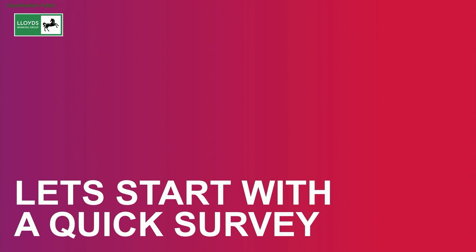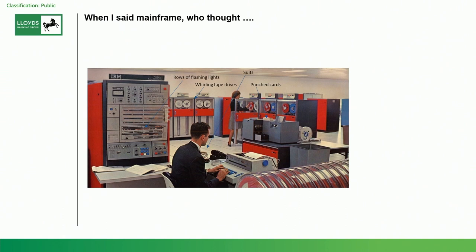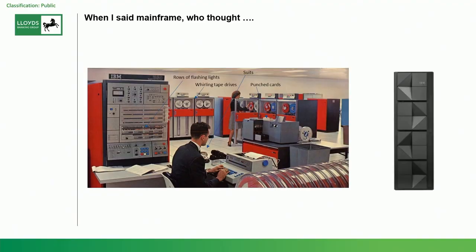Quick survey: when I said mainframe, quick show of hands — is this what somebody thinks the mainframe looks like? Some of you are sitting on the fence, which is good. I showed this picture to a bunch of Lloyds software engineers in London and said, 'Is this what you think the mainframe team work on?' — and almost everybody in the room who wasn't a mainframe programmer put their hand up. But the IBM Z16, their newest machine, is everything you need and it's about the size of a filing cabinet. It no longer requires a dedicated room, doesn't need air conditioning, doesn't need guys in white coats to fettle it — it's just another server in your computer hall.